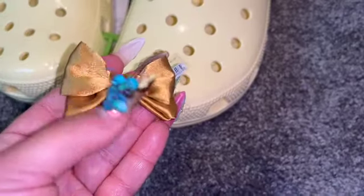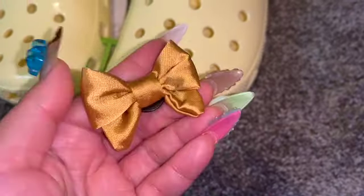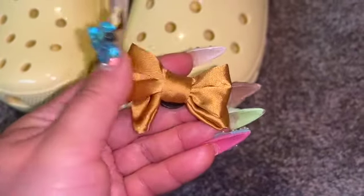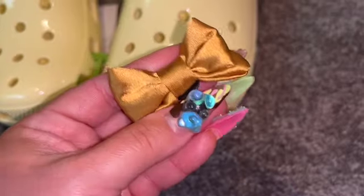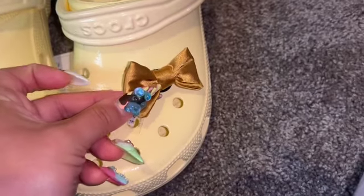Here's another bow — a satin bow. It would look cute on here as well.